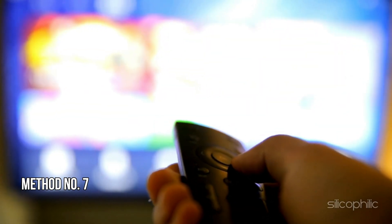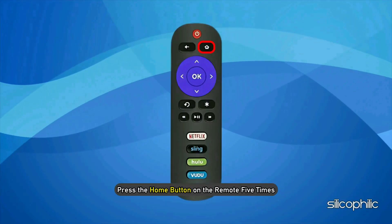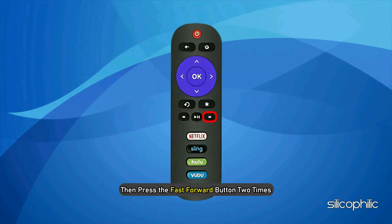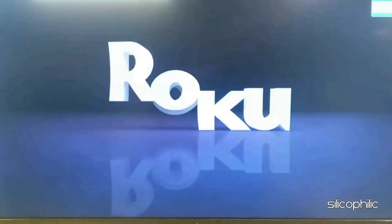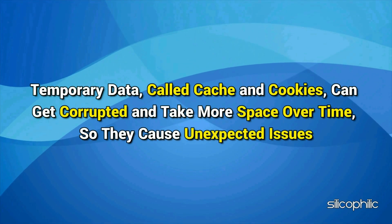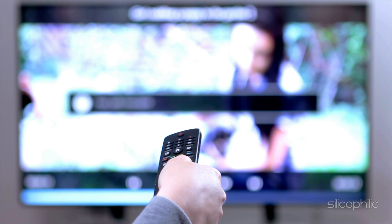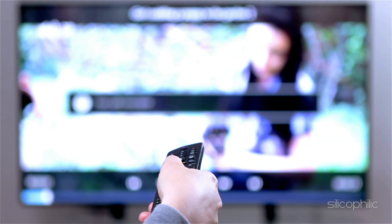Method 7: Clear your cache and data. From the home screen, press the home button on the remote five times, then press the up arrow button. Now press the rewind button twice and then press the fast forward button two times. Wait for Roku to restart. Temporary data — called cache and cookies — can get corrupted and take more space over time, causing unexpected issues. This process clears the cache on Roku TV and helps prevent additional problems.